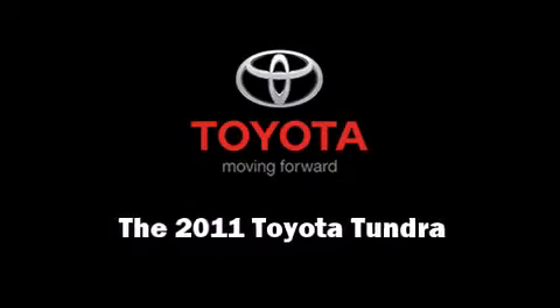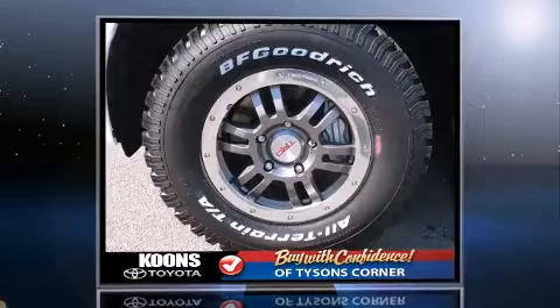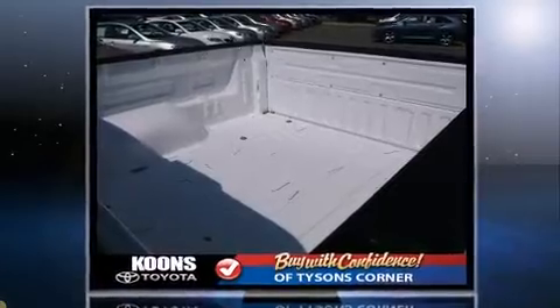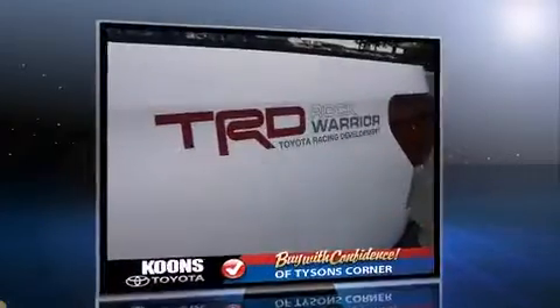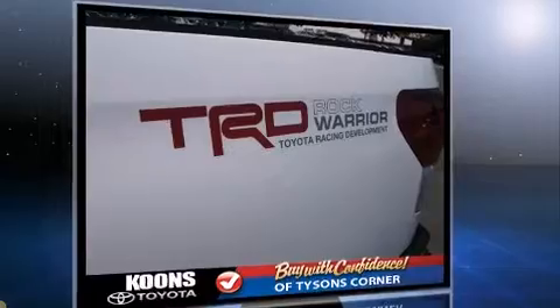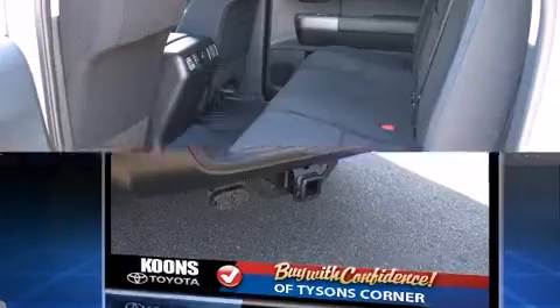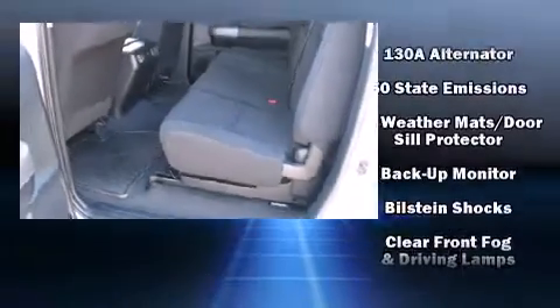Familiarize yourself with a 2011 Toyota Tundra. This four-door, five-passenger truck stands out among competitors in its class. It features an automatic transmission, four-wheel drive, and a powerful eight-cylinder engine. Comfort and convenience were prioritized, as evidenced by amenities such as...